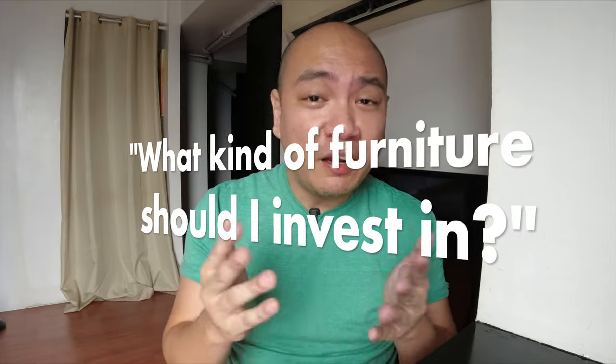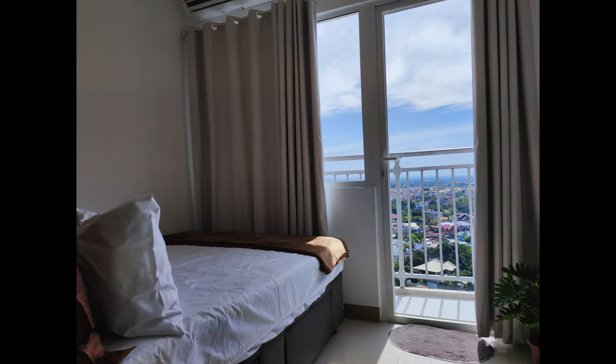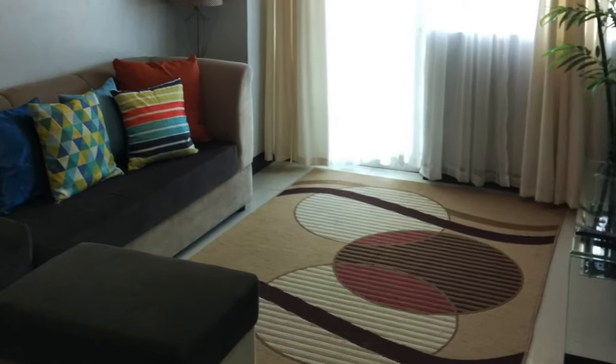Moving on to our second question, which is somewhat a follow-up from question number one. The next question I get asked is: so what kind of furniture and furnishings should you invest in? Are there things that you should avoid? Yes, there are a few things that you can avoid so that you get less of a headache when you are managing your Airbnb. When you are selecting your curtains, your couch, your area rug, and so on, the first thing you should keep in mind is purchasing items that can be cleaned easily, and of course you should be avoiding items that are hard to clean.